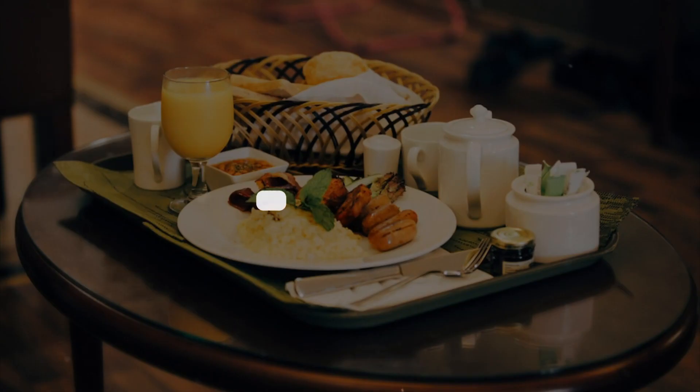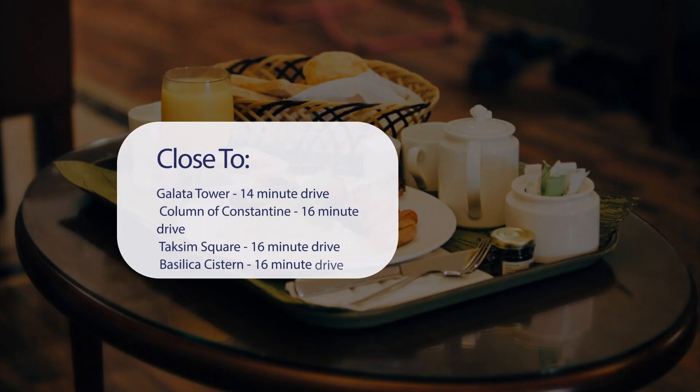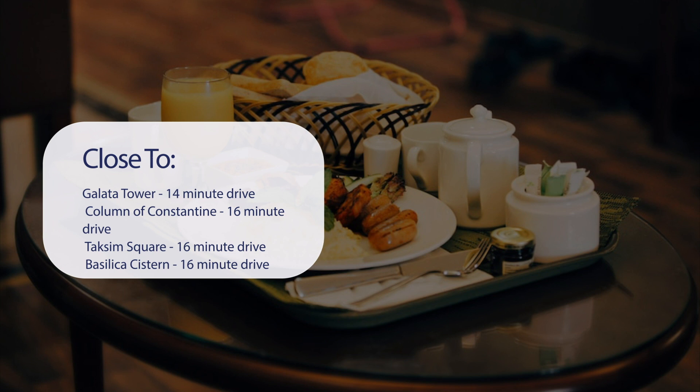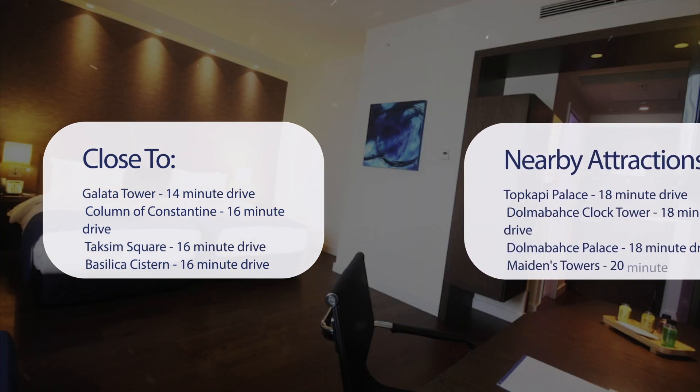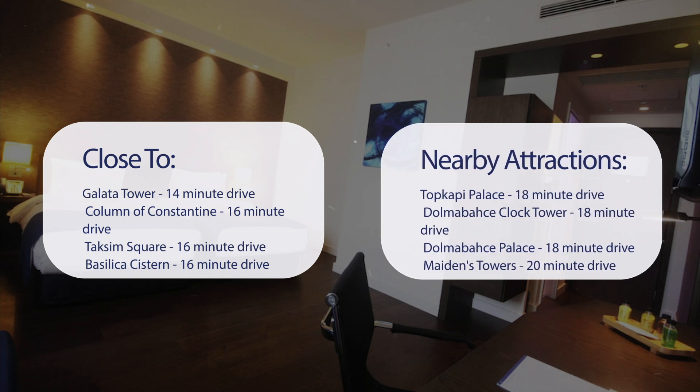It has a pretty good location. It's pretty close to Galata Tower (14-minute drive), Column of Constantine (16-minute drive), Taksim Square (16-minute drive), Basilica Cistern (16-minute drive), and also close to attractions like Topkapi Palace (18-minute drive), Dolmabahce Clock Tower (18-minute drive), Dolmabahce Palace (18-minute drive), and Maiden's Tower (20-minute drive).